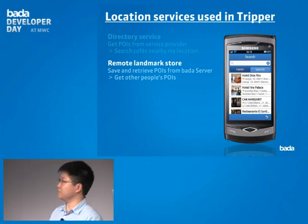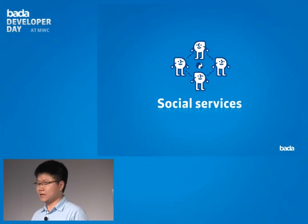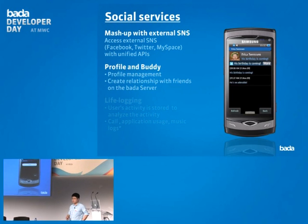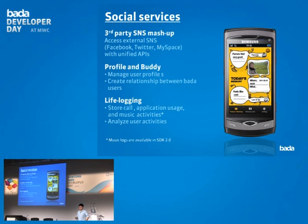The next service is the social service. Social service enables mashups with external social network providers, so you can integrate your Facebook friends, Twitter, or MySpace contacts into your Bada application. A really interesting new feature in Bada 2.0 is LifeLog, which stores user activities on the device. You can then analyze those activities using the LifeLog APIs to find out what the user is doing with the device and share that information.